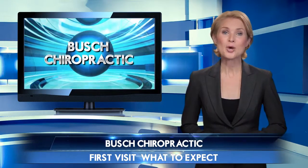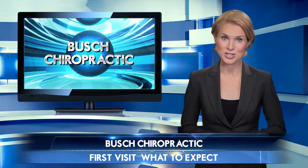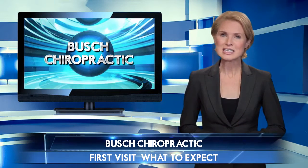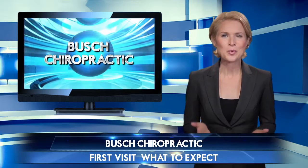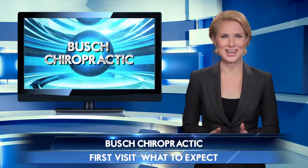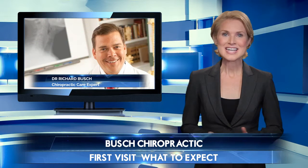Are you new to the area or maybe you just need to find a new chiropractor? Whatever your situation, looking for a chiropractor isn't easy. How do you know the right questions to ask? How do you find the right fit? Don't worry, it's easy with the right approach. Today we're catching up with a local chiropractic expert who will help you find a chiropractor that will have you feeling your best.